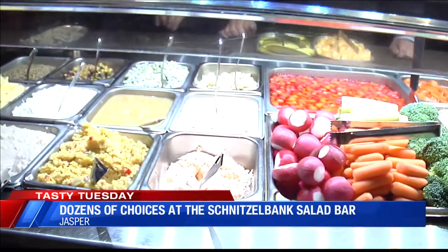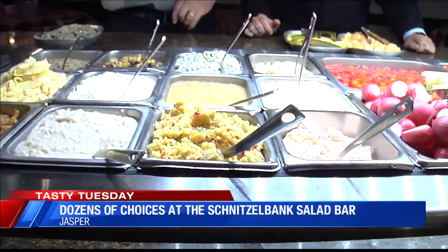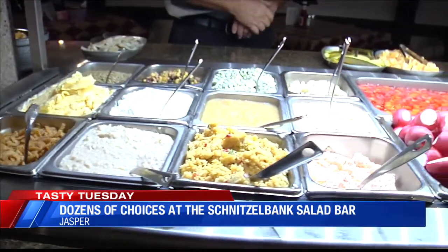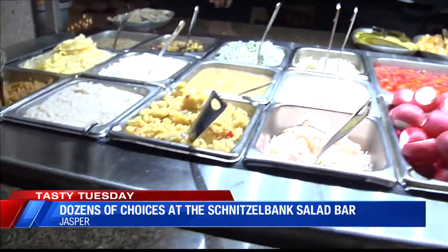And then we've got Jell-O. And that's a rice pudding, which is very popular. Oh my gosh, really? And of course, the cornbread salad. I've got to try that here coming up soon.